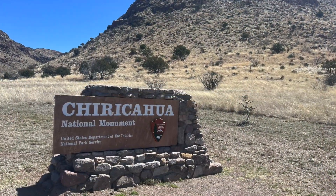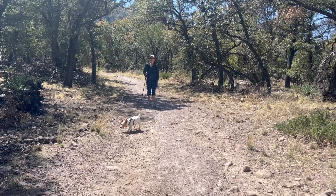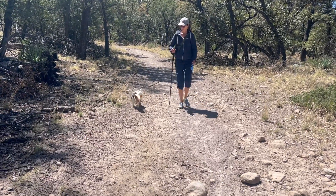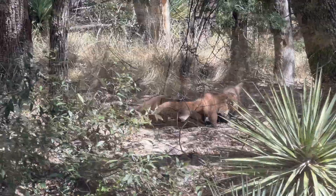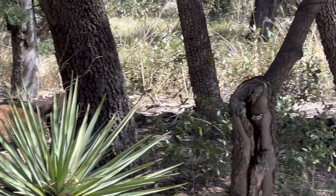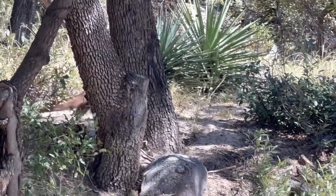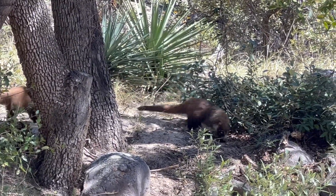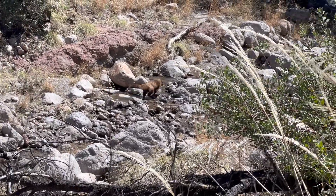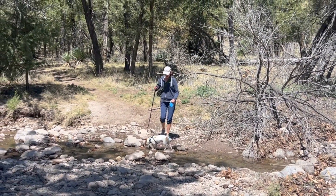After our arrival at Chiricahua, we went on a nice hike on the Silver Spur Meadow Trail near the visitor center that Rudy was allowed to go on. There we saw a group of Coati, likely females who are known for staying in groups while foraging for food. Rudy was on the prowl for the Coati for the entire hike.